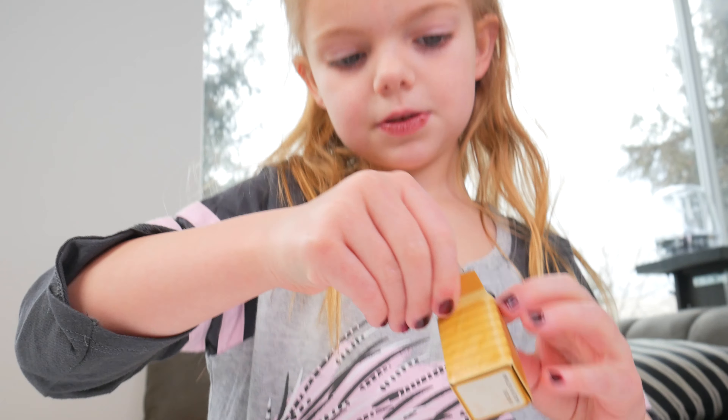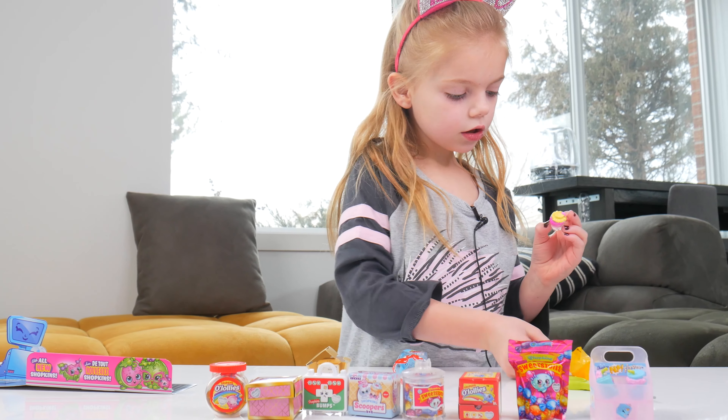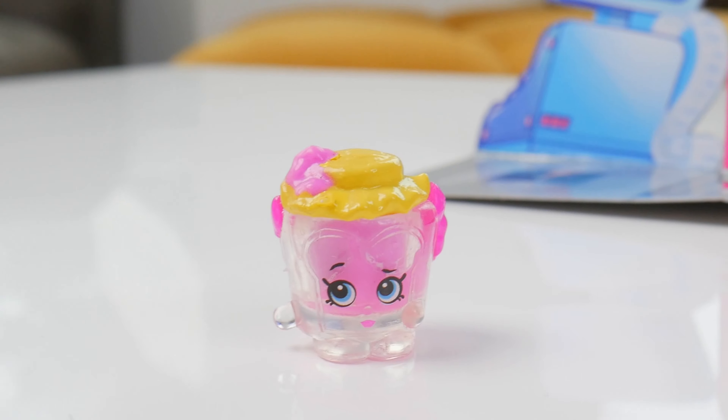What's our Shopkins? Oh, look how cute it is - it's a cup of jam!